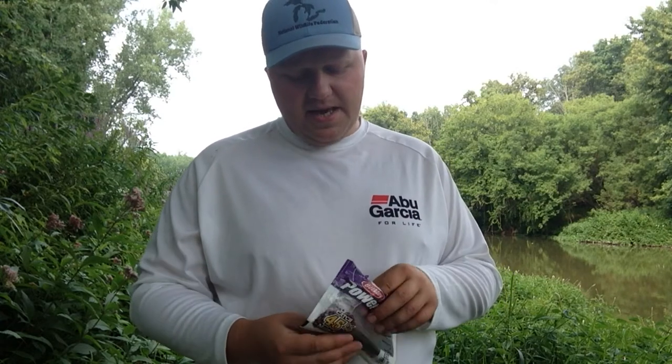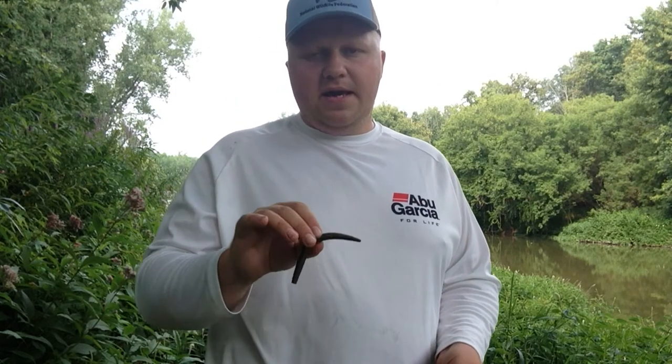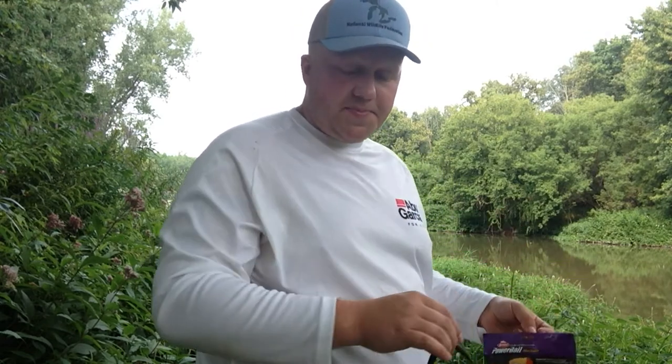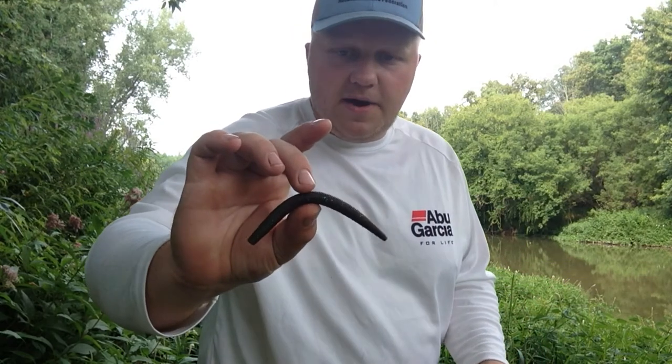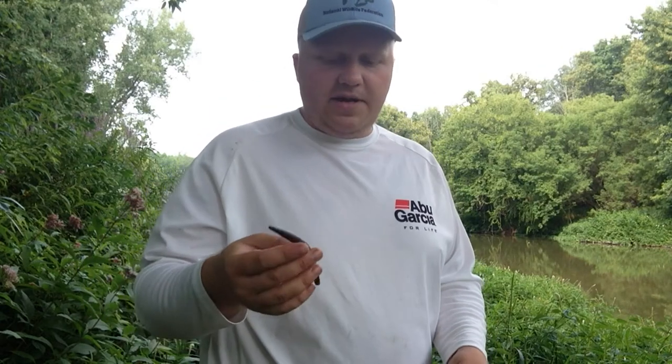The second bait is the stick bait — this is the 5 inch Berkeley Power Bait Max Scent General. I actually filmed a video about this bait already and caught a really nice smallmouth on this very spot. The only way I personally fish stick baits is wacky rigged.